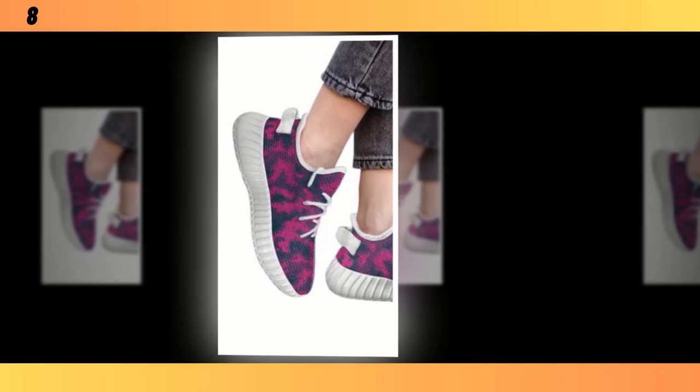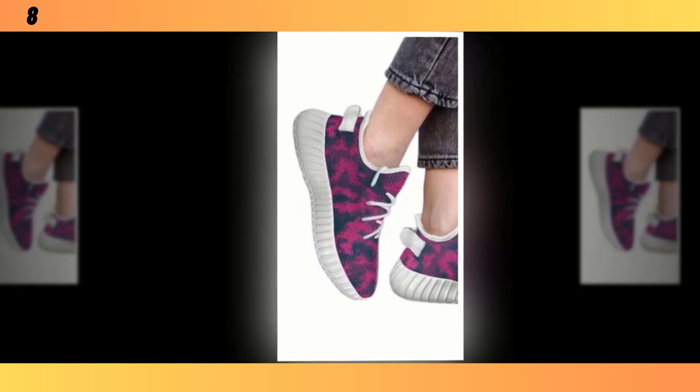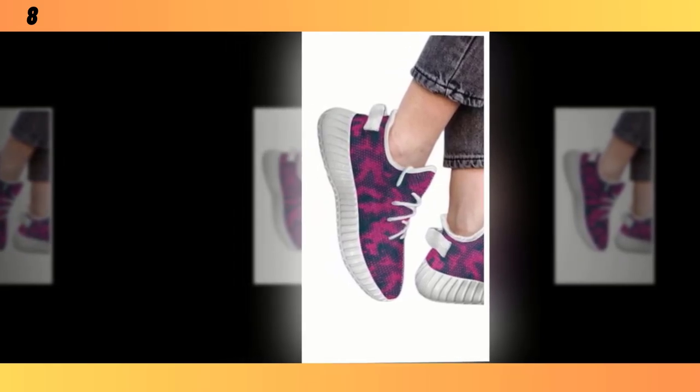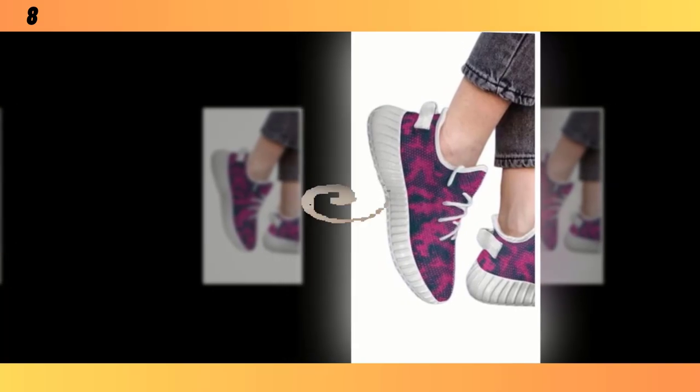One thing I love about these shoes is how versatile they are. You can easily pair them with workout clothes for a sporty look, but they also go well with jeans, casual trousers, and even skirts. They add a pop of color to any outfit, making them a great statement piece.